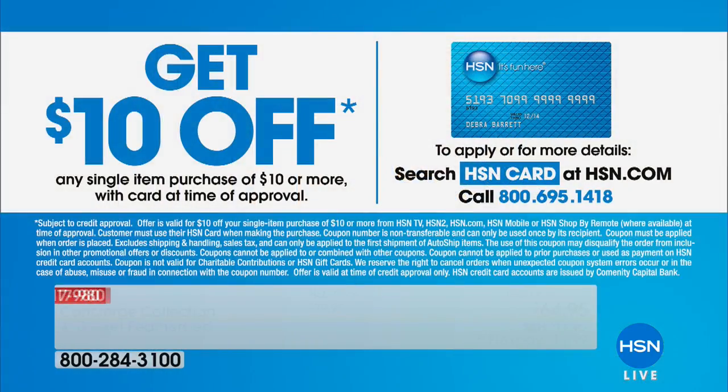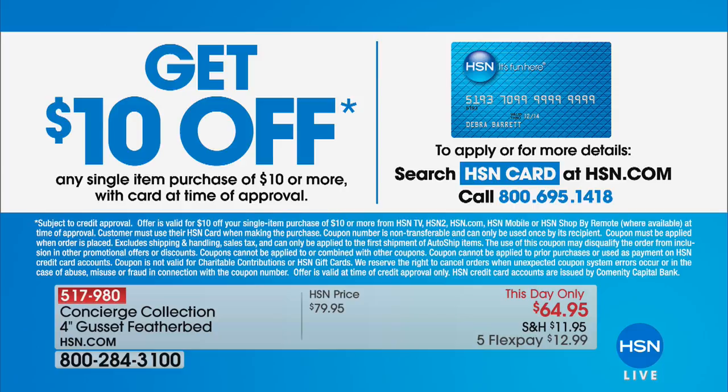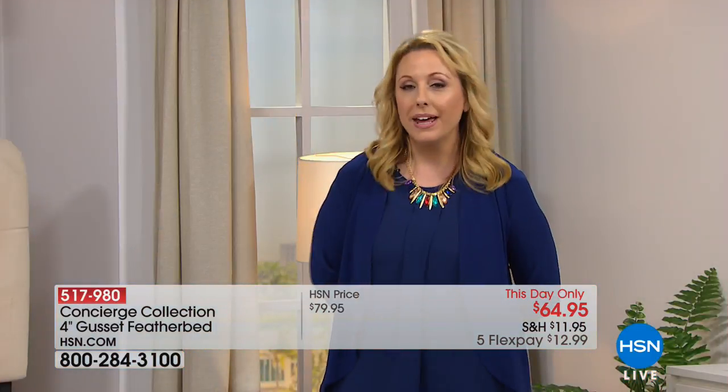We have our own HSN credit card, which we'd love for you to get, but you can use your own credit card too. We are doing a special on our card — if you're approved, you get $10 off a single item. You can go to hsn.com and search HSN card, or call our 800 number, 695-1418. Now I'm going to bring out our home expert, Alexandra Baker.